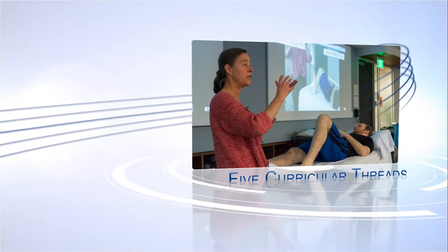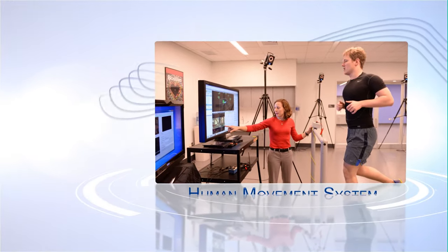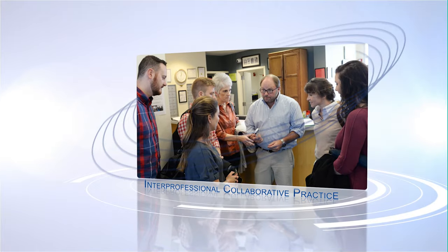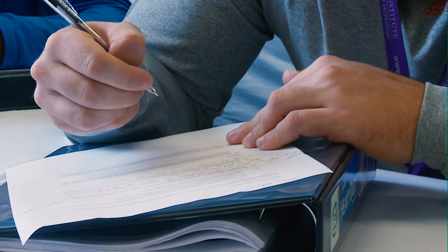These five primary curricular threads are clinical decision-making, the human movement system, evidence-based practice, interprofessional collaborative practice, and professionalism. We completely integrate and apply these elements throughout each of our courses, rather than separate them into the standalone courses often found in other curricula.